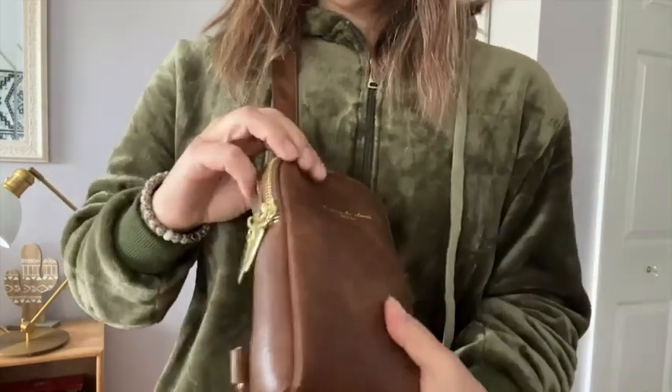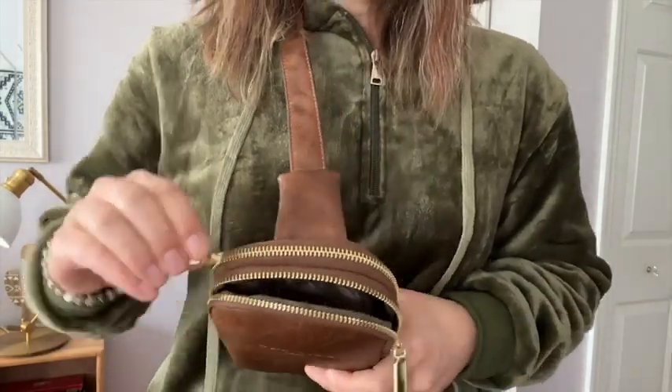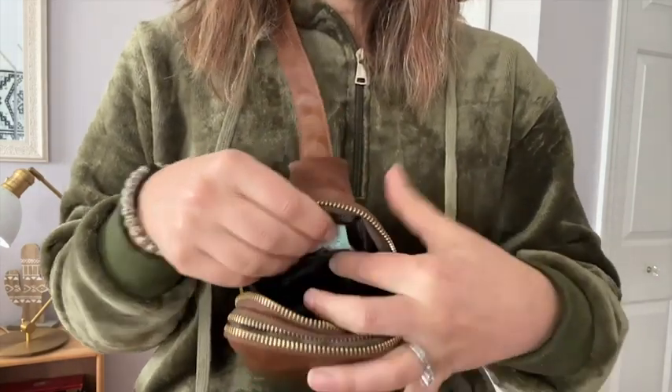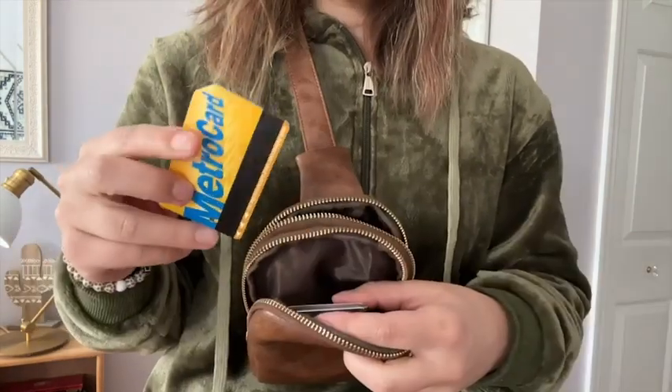It has two individual sections, two pockets here with zippers. And in those pockets, it even has inside pockets where you can keep things. It has slots for cards and things like that, so this is really truly able to be a wallet for you.